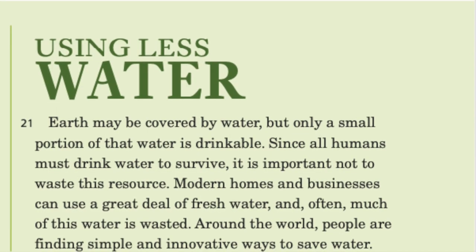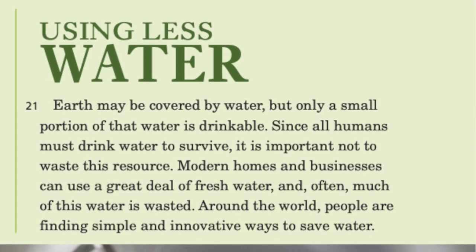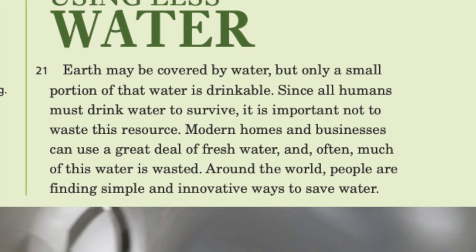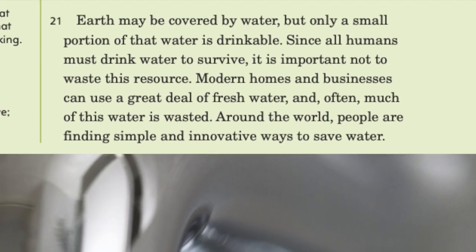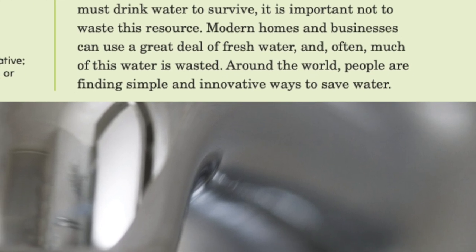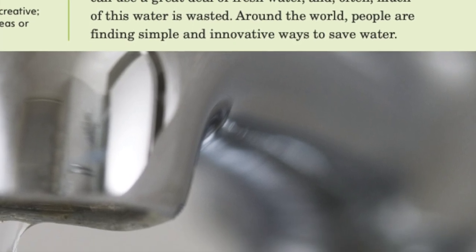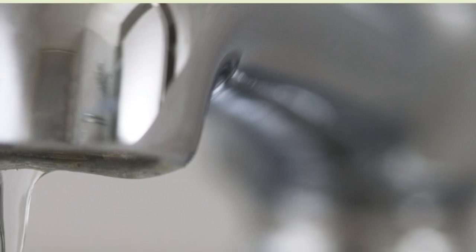Using less water: Earth may be covered by water, but only a small portion of that water is drinkable. Since all humans must drink water to survive, it is important not to waste this resource. Modern homes and businesses can use a great deal of fresh water, and often much of this water is wasted. Around the world, people are finding simple and innovative ways to save water.